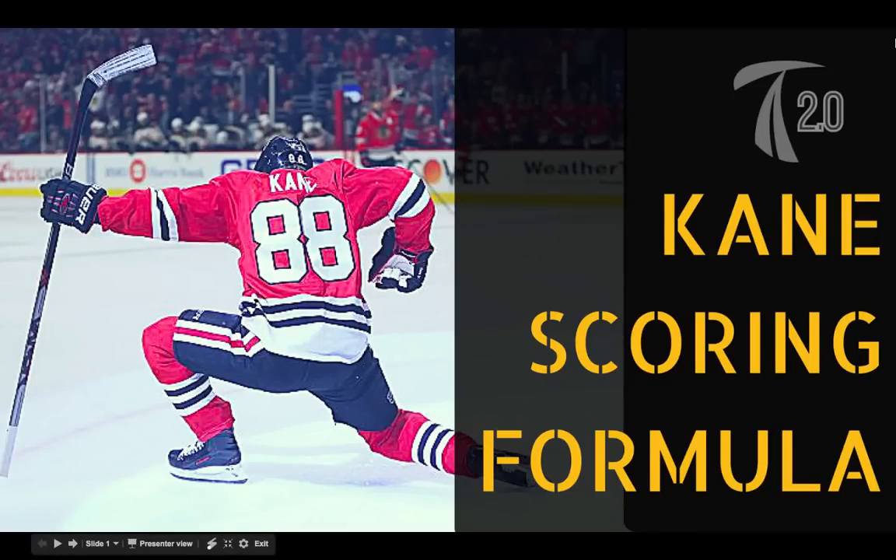Hey guys, Jason from Train 2.0 here. In this video we're going to go over Patrick Kane's goal scoring formula, where we're going to look at the patterns that helped him win the Art Ross Trophy in the 2015-2016 season.